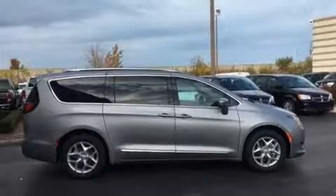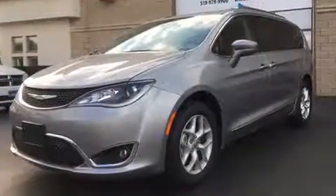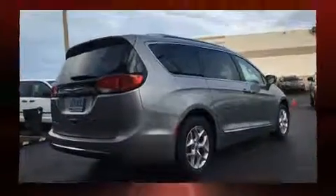Storage solutions are integrated throughout the interior, demonstrating thoughtful attention to detail. Third row seats expand the maximum passenger capacity to eight.